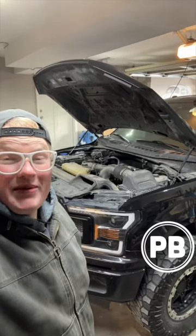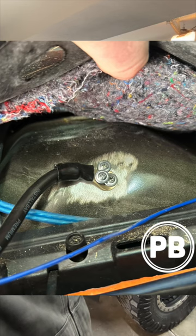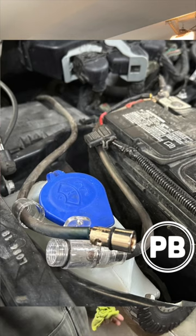Hey guys, Chris from ProvoBeast Audio Insulation. In today's quick video, we did a Ford F-150 with a full sound system upgrade. This 2019 came in with a lot of needs. We gutted the system installed by a local shop and did it right. So without further ado, let's check it out.